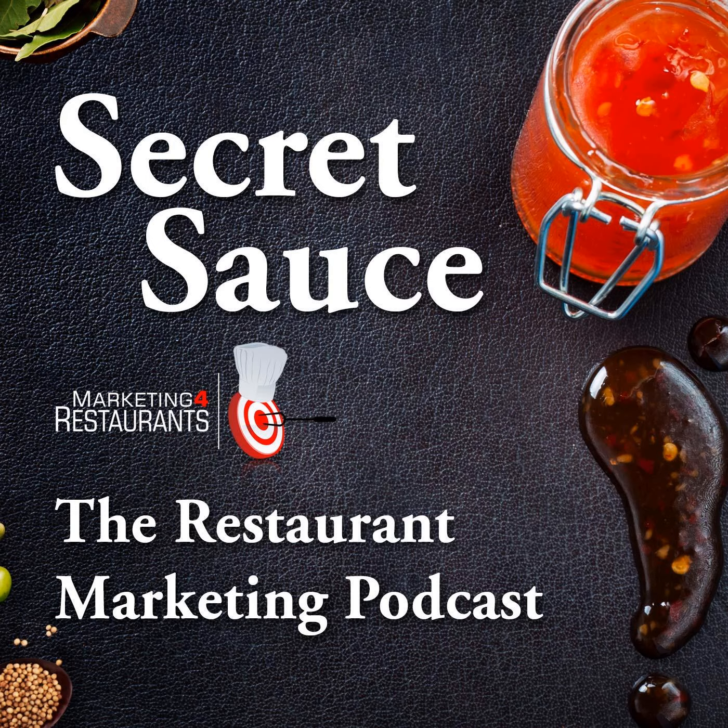Hey, it's James from Marketing for Restaurants here, and welcome to Episode 95 of Secret Sauce, the restaurant marketing podcast — how to get great photos for your restaurant.